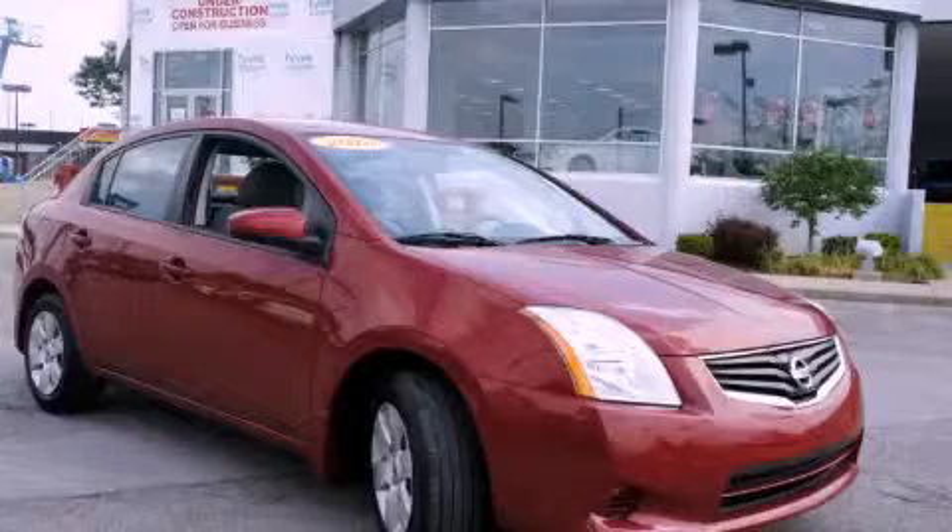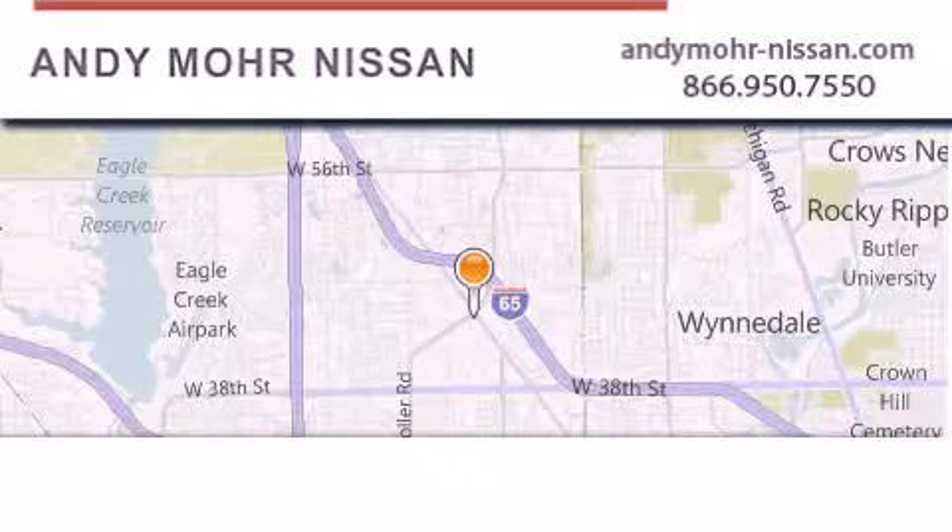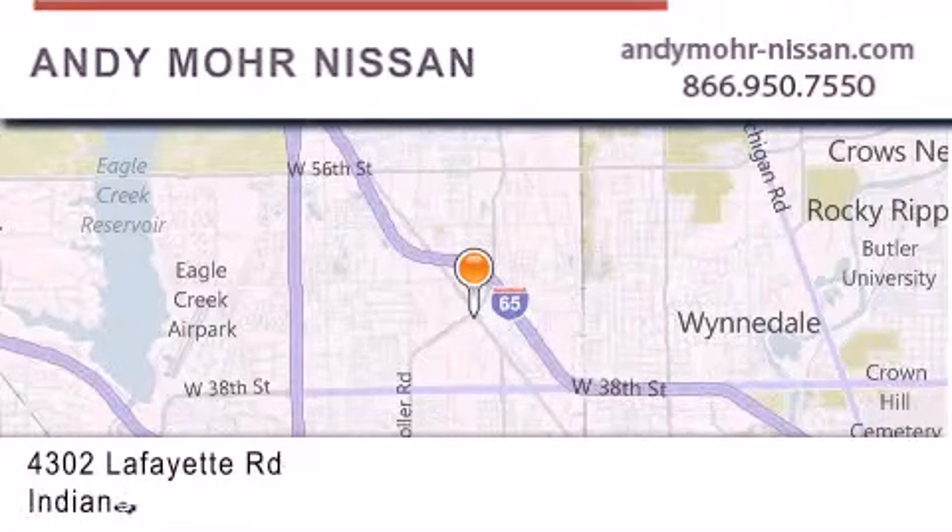Please call today to reserve this vehicle for a test drive. Andy Moore Nissan is the place to find new Nissan cars and trucks and used cars in Indianapolis.